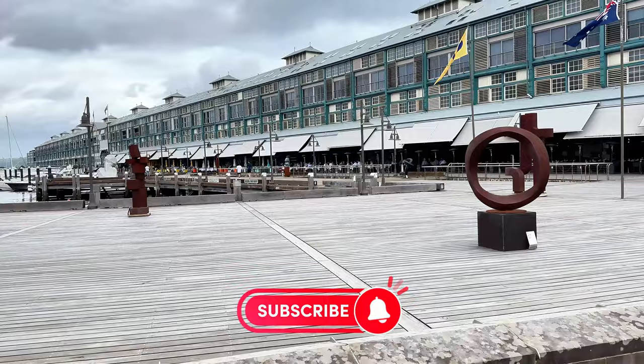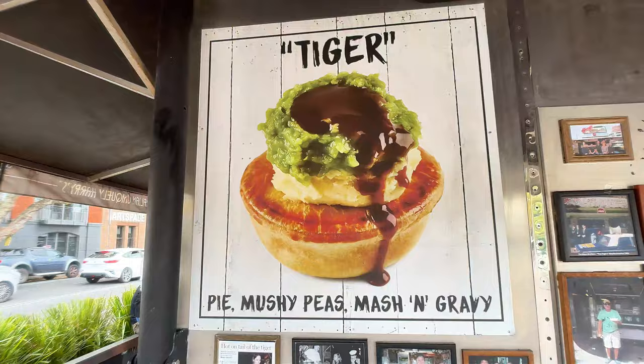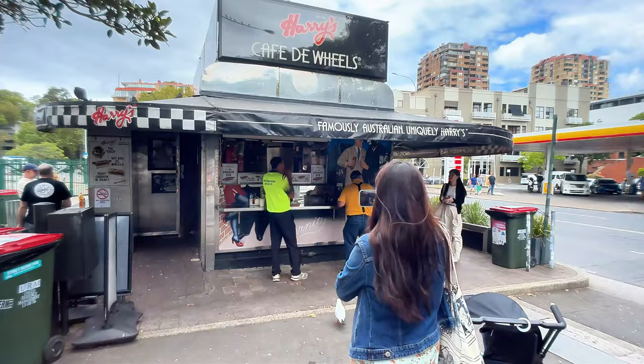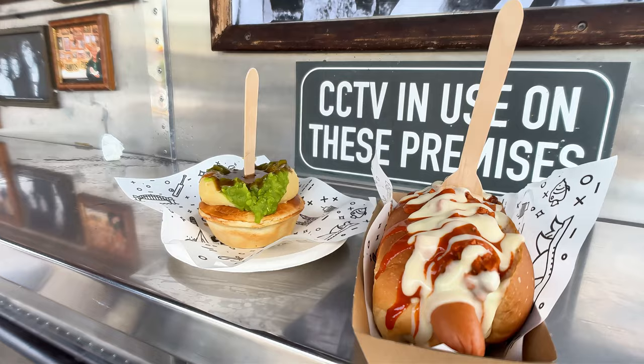We are making our way to Harry's Cafe de Wheels, and there are multiple locations scattered throughout the Sydney area. We're going to the closest one near the Botanical Garden. I heard the meat pies here are very legendary. I have had Australian meat pies before from local cafes, but not this place — this place is very, very popular. Obviously, walking through the Botanical Garden, you burn a lot of energy.